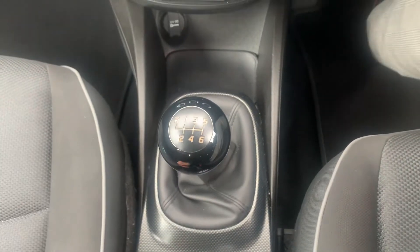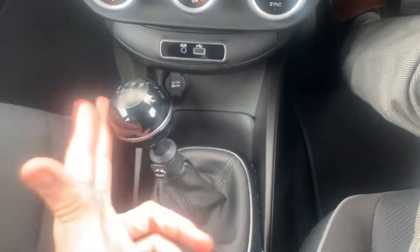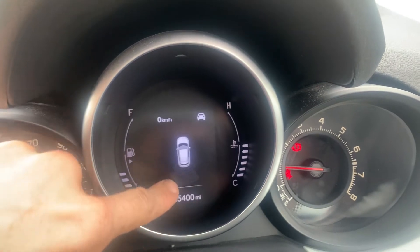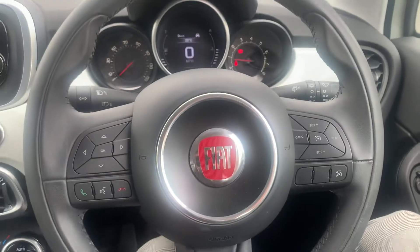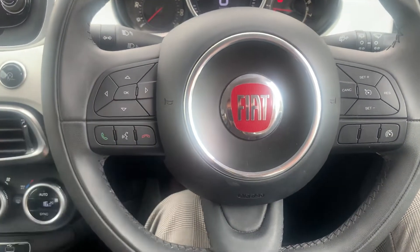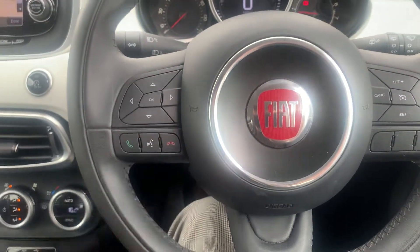Six speed manual gearbox — reverse is just lift up, left and up. Once you put it in reverse, you've got a little display with a camera view and indicators showing how far you are from anything. You've got cruise control, all the audio controls on the steering wheel, and Bluetooth and hands-free voice control.